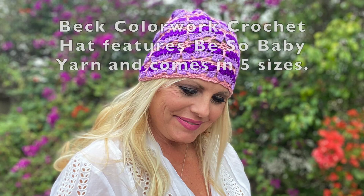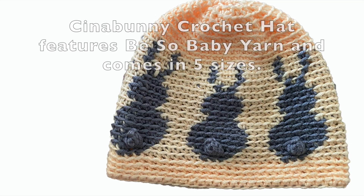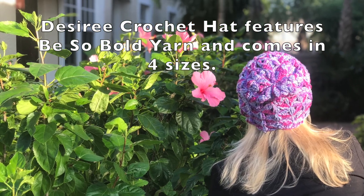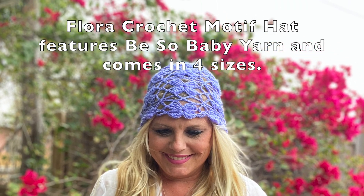A hat is one of the most universal symbols of handmade wearables. They make fantastic gifts because everyone can wear one. Hats are wonderful projects for beginners because the time investment is minimal, and that makes a hat pattern a wonderful resource for building skills and trying new techniques.